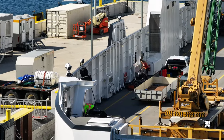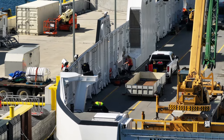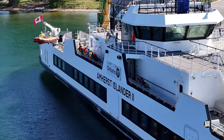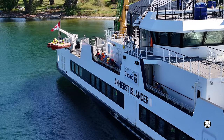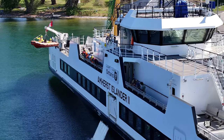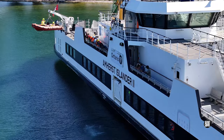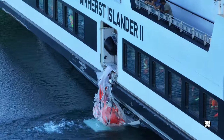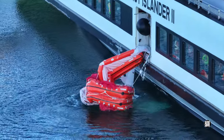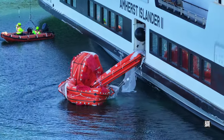Crews must thoroughly understand and be exposed to the use of emergency equipment periodically. What you're witnessing here is the deployment of a marine evacuation system. The operation of a system like this must be completed at least every two years, although it doesn't have to be from the same vessel.